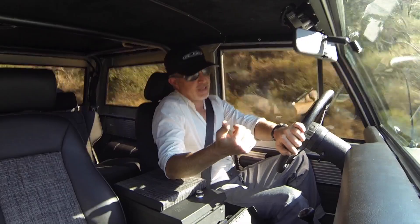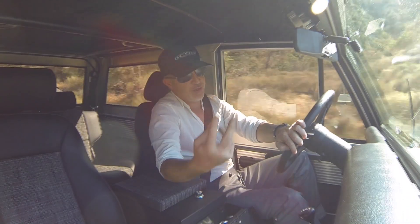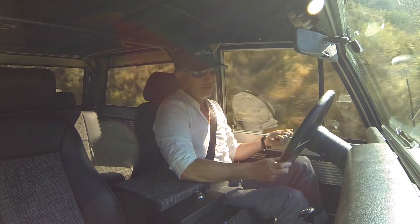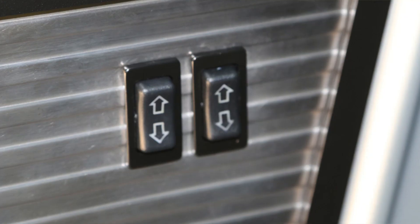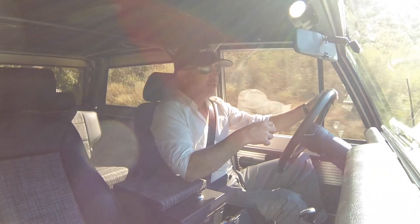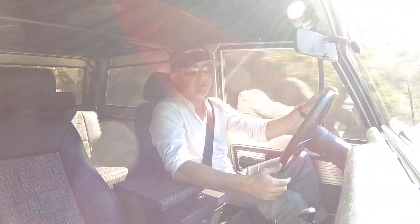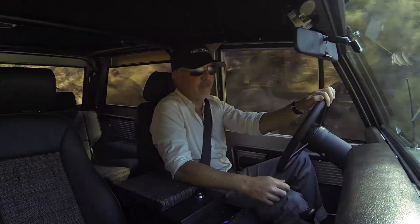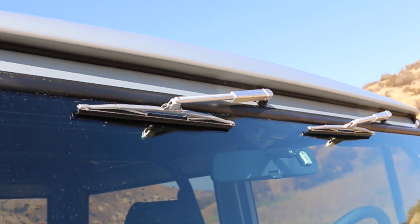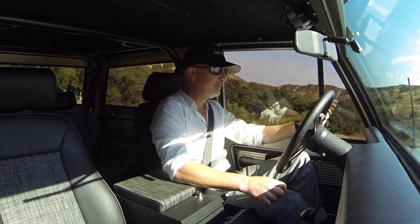We also did remote power door locks and power windows. The power windows we now do two different ways. We do them using new relic components that allow you to keep a stock-looking analog window regulator where you nudge up or nudge down. Or we do the modern BMW-style power window switches. This client went for the modern style because of the added utility of being able to control both windows from the driver's door — which is something I really miss with the new relic style. Hopefully they'll evolve that design one day.